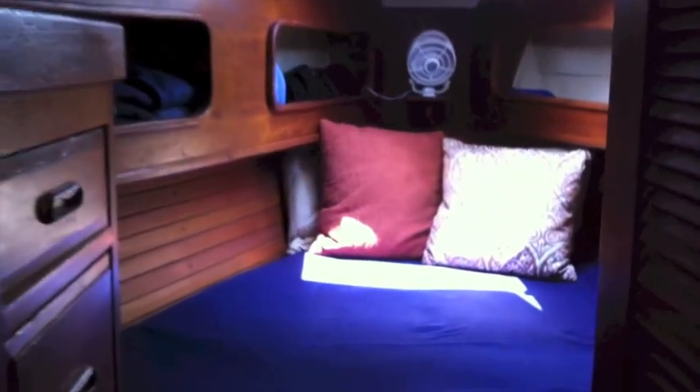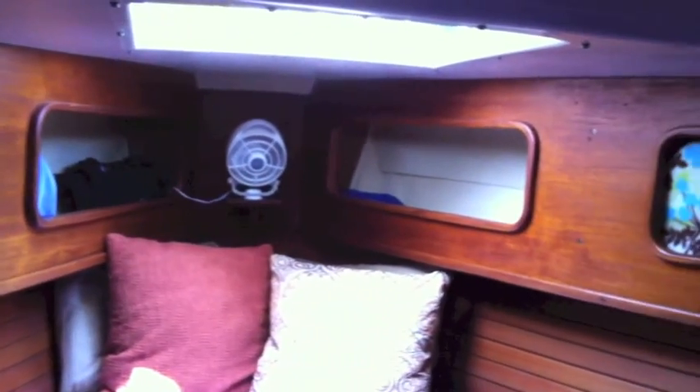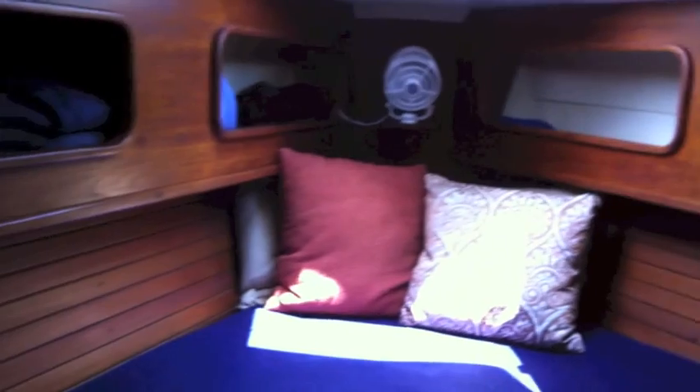Great ventilation, tons of hatches. Moving further forward, you'll see our V berth. Good size for a 35-foot boat. We're not very tall — Mel and I are pretty short. But it has a great skylight above it, a forward hatch, tons of ventilation, and it's pretty comfortable.